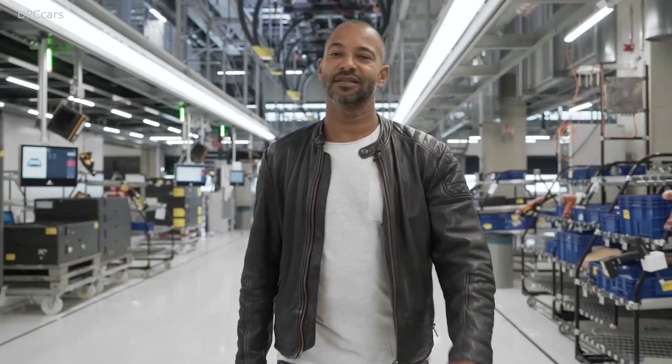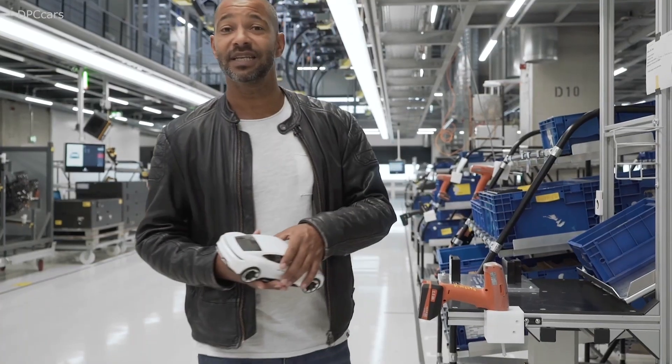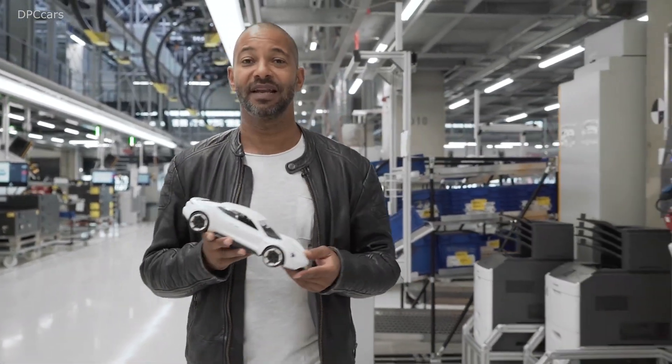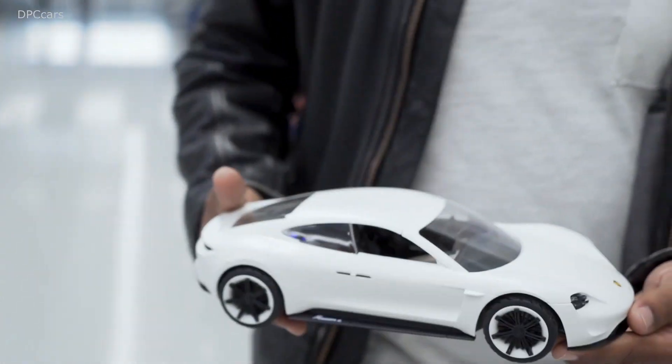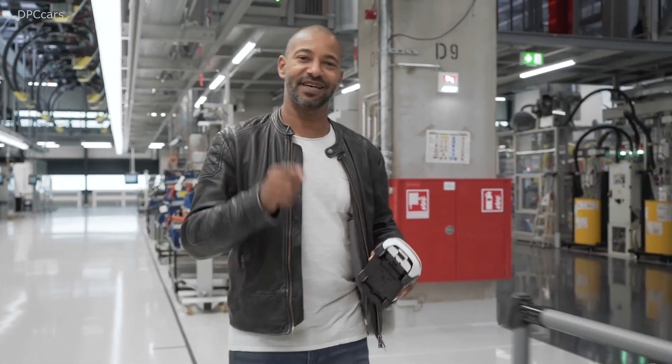In 2015, Porsche said e-mobility — that's what we do. That is what the Mission E, the concept car, looked like at the time. And now it's really here: the first full electric car from Porsche, the Taycan.